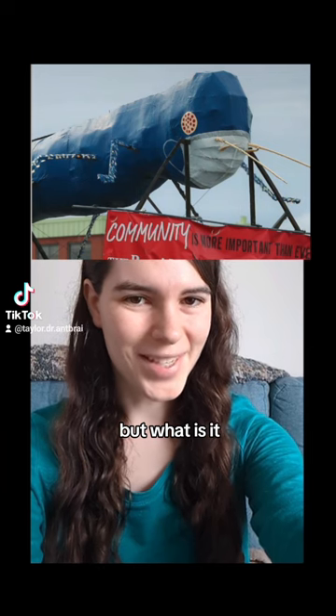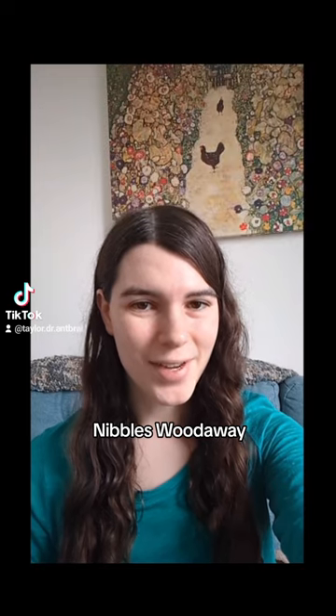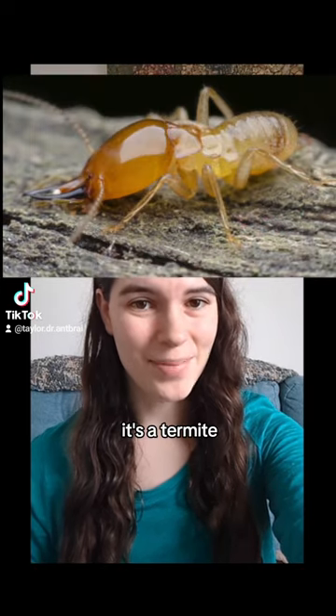But what is it? For the answer, I refer you to its nickname: Nibbles Woodaway. That's right — it's a termite.